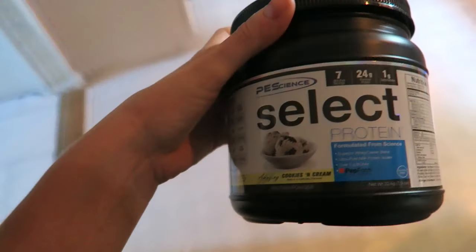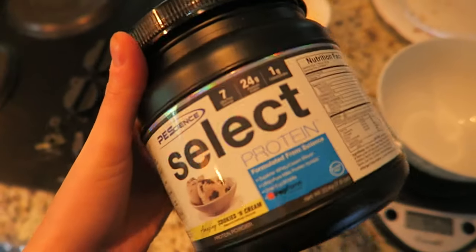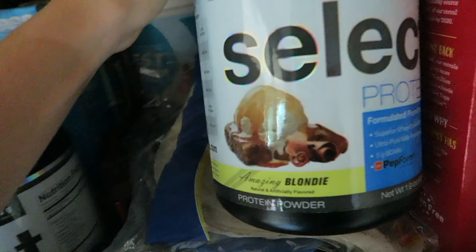My toppings are awesome. I'm going to be using Select Protein cookies and cream — just the flavor I have left that I need to get rid of. My favorite is chocolate peanut butter from them because it tastes a little like peanut butter in oatmeal. And then Amazing Blondie, just like a sweet thing.